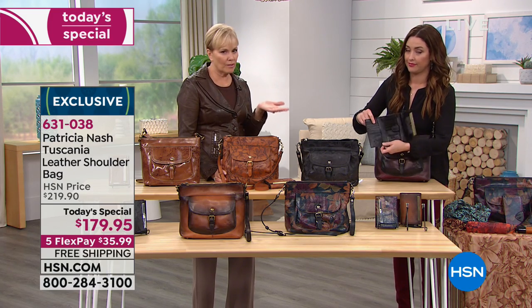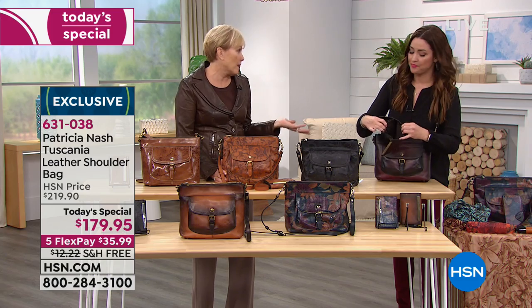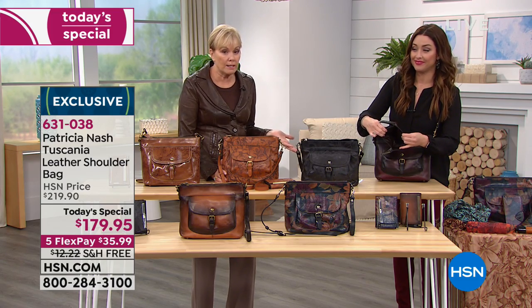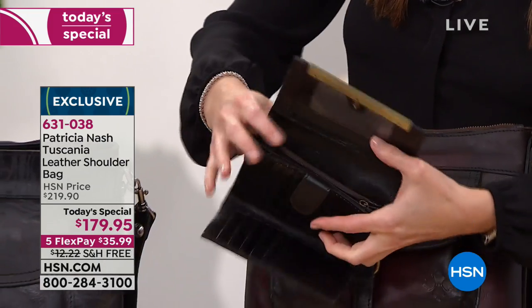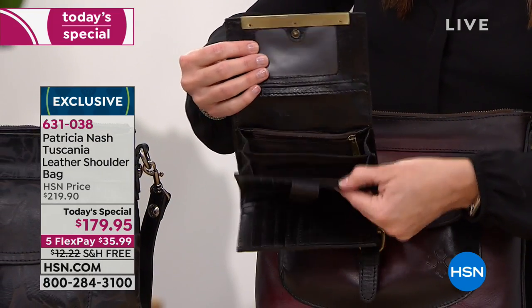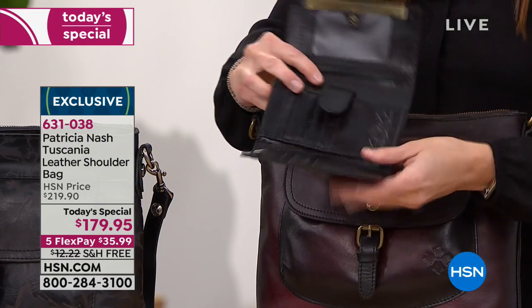I'd also personally recommend grabbing a couple of the wallets for gifts for your sister-in-law, for your girlfriends. Where can you get that kind of gift for that price? With the free shipping, that is what you're getting. I promise you, whoever you give that to is going to love it. It doesn't matter their age.